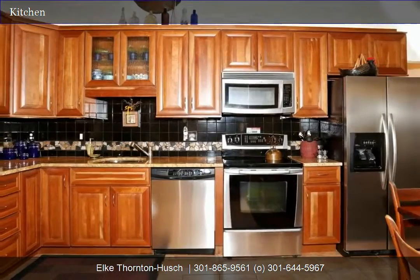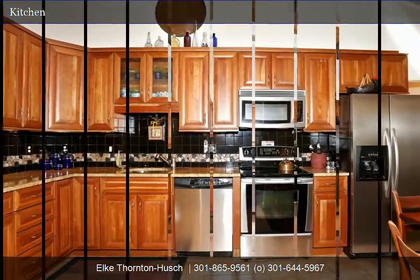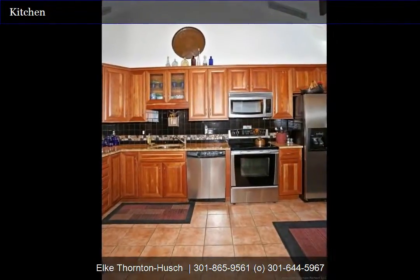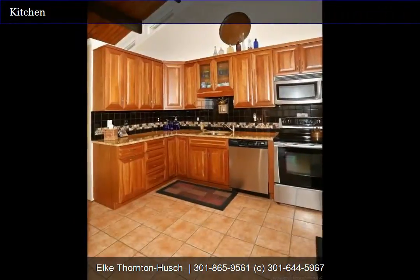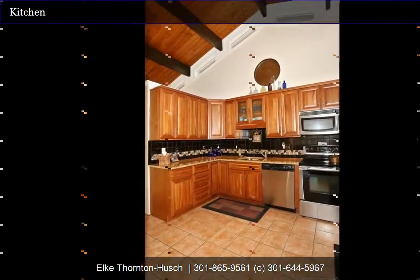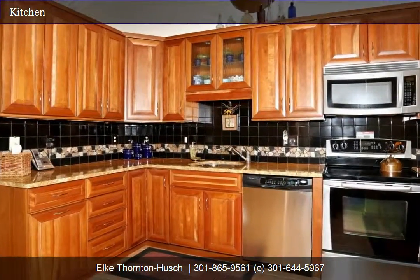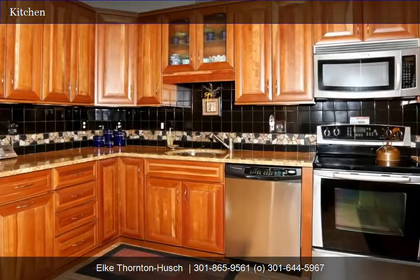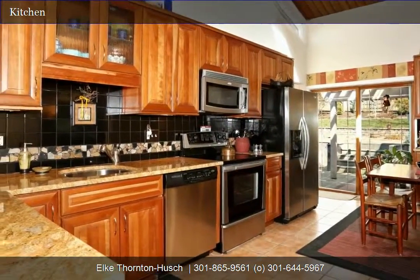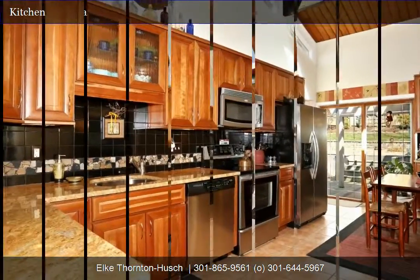granite, top-of-the-line stainless appliances to include a built-in microwave and smooth surface stove, as well as a side-by-side refrigerator with built-in ice maker. Unique ceiling features with transom windows at the peak, as well as two skylights that can be seen from the open living room and dining room. There's also room for a kitchen table and a slider that leads to the outside patio overlooking the zen-inspired backyard.